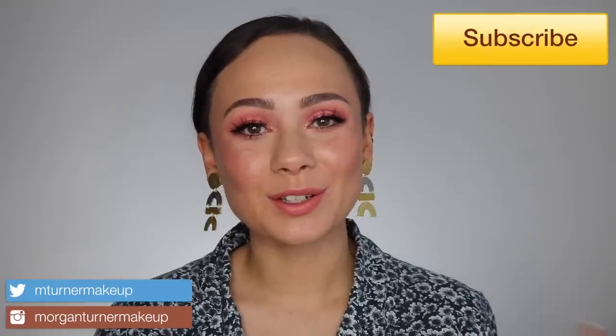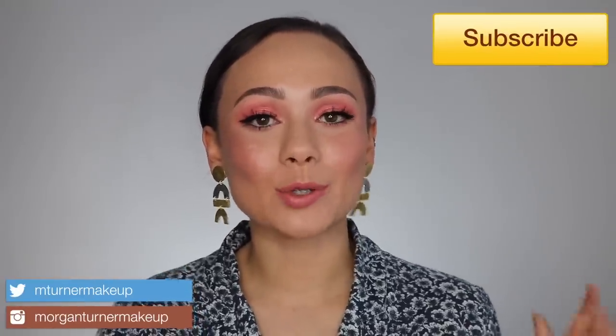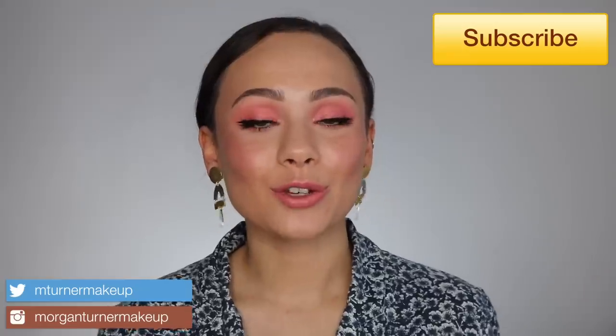Hey guys, what is up? Welcome to my channel. For today's video I am going to be doing my May favorites. If you're interested in hearing what I've been loving this month, then just keep watching.